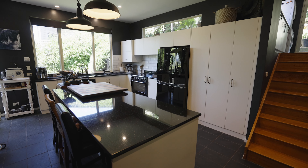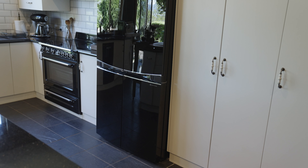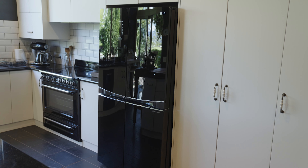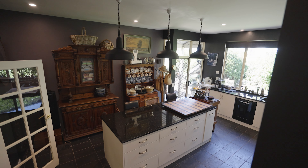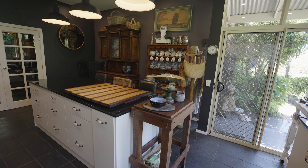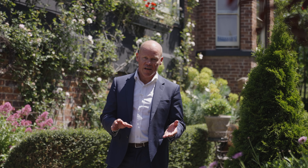The gourmet kitchen features quality Smeg appliances throughout, dishwasher, and a magnificent cooker. There's an in-built fridge which stays on this occasion, which is a bit unusual, but when you look at the photos and the video, you'll see it's truly in keeping with the decor of the kitchen. Granite bench tops — a fully-featured kitchen, great for anyone who enjoys cooking and entertaining, and that's exactly what this house lends itself to.